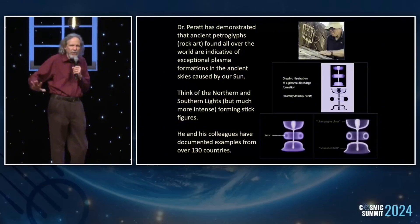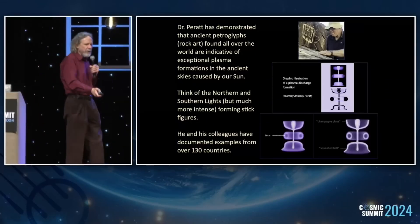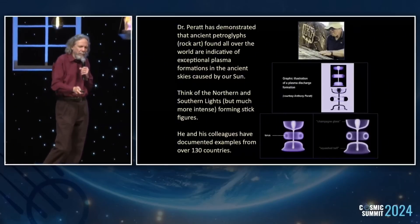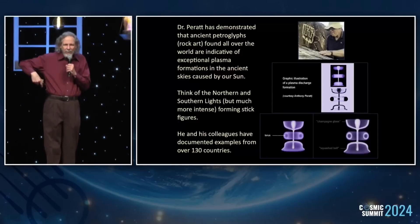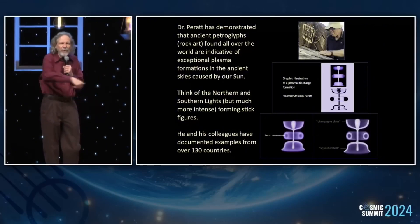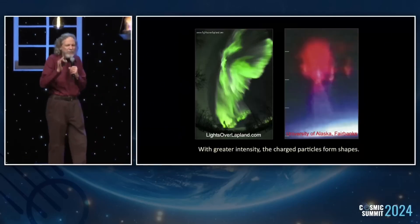He and his colleagues got so interested that they started looking in over 130 countries and finding the same patterns. One of the definitive patterns is what some people call the 'squatter man' — it looks like a human figure with legs, arms raised, and circles on the sides. Real humans don't have that, yet this figure appears around the world. What those circles represent is synchrotron radiation visible in a plasma discharge situation.